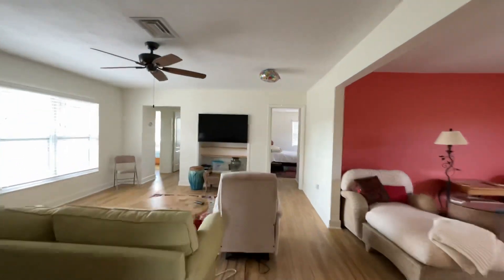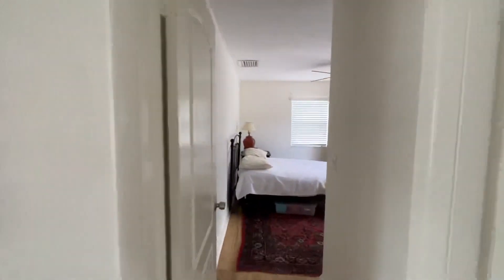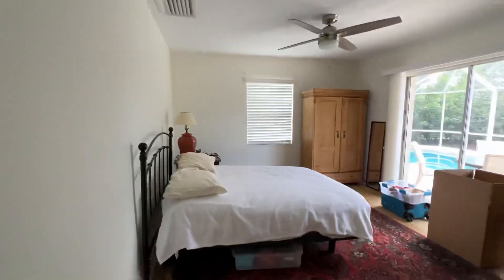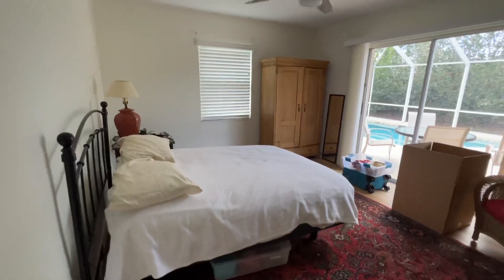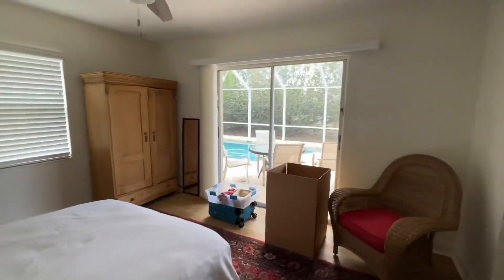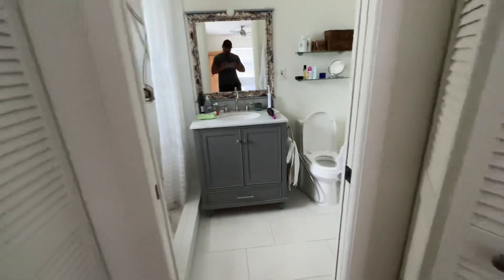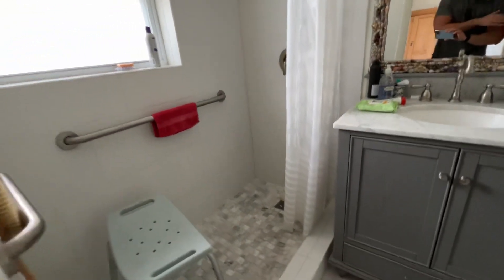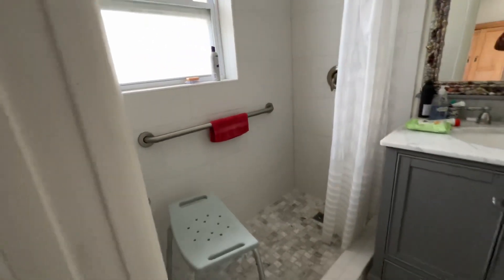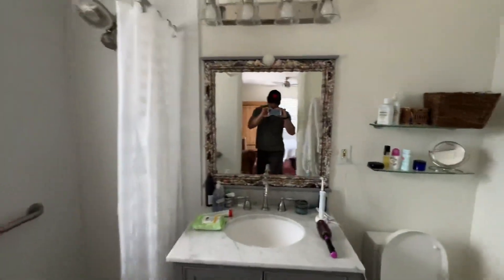We have three bedrooms. The master is over here — good-sized master. This is a queen-size bed, so you could absolutely fit a king-size in here. There's direct access to the pool and two standard-size closets. We have a nicely updated bathroom.